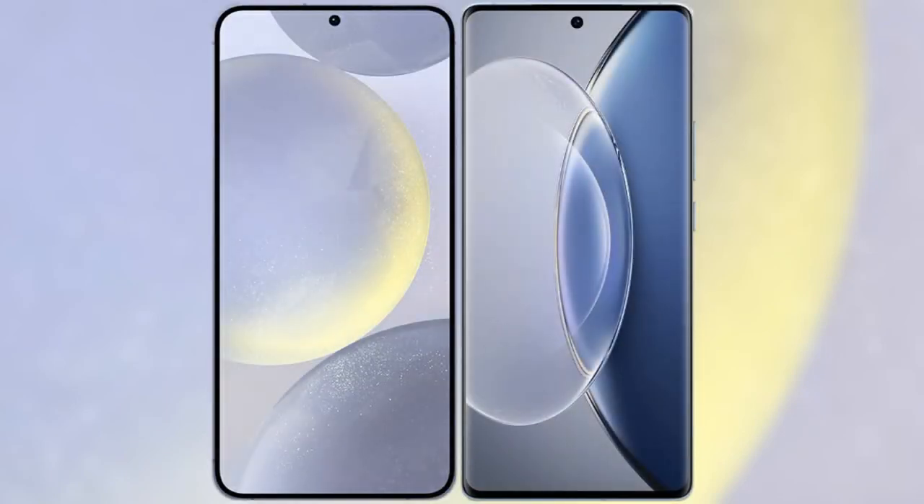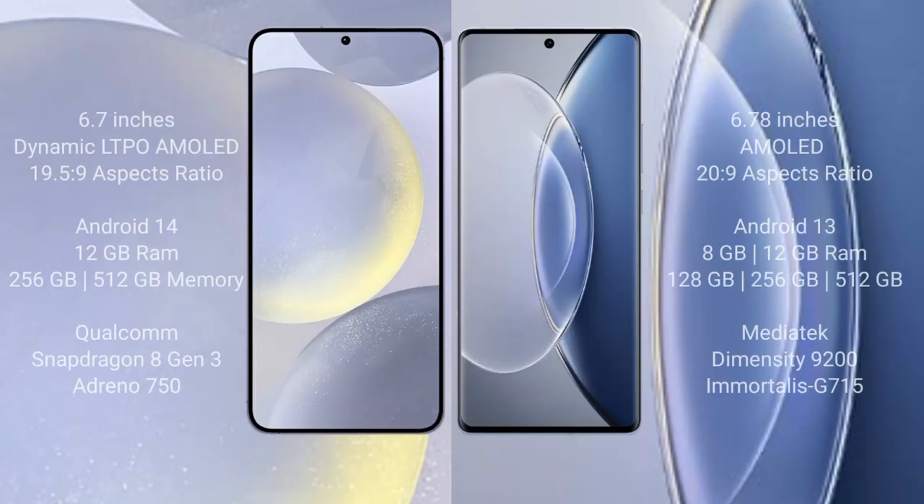I will compare the new Samsung Galaxy S24 Plus with the Vivo X90. The Samsung Galaxy S24 Plus features a 6.7-inch Dynamic AMOLED display with an aspect ratio of 19.5:9. The Vivo X90 comes with a 6.78-inch AMOLED display with an aspect ratio of 20:9.